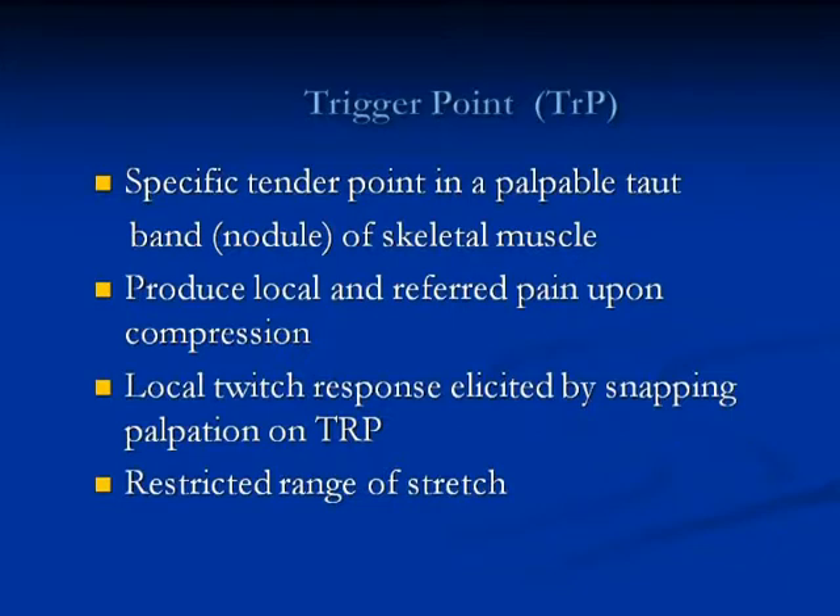There is an active trigger point, and there is a latent trigger point. A latent trigger point does not produce an immediate pain. It develops a nodule intramuscular, in a more deeper muscle area. What it causes is a decrease in range — it will inhibit the range of movement of the area. That's another type of trigger point, but it's more deep in the muscle layers.